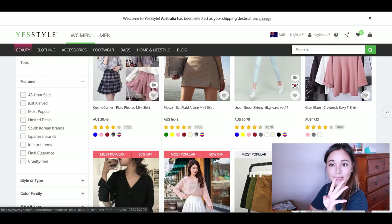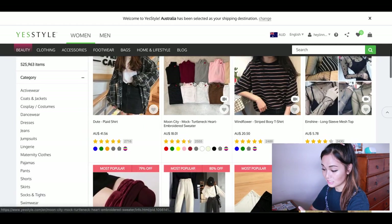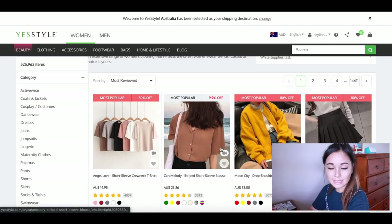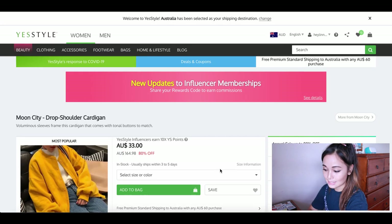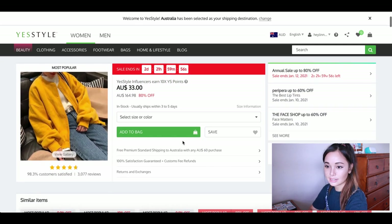Tip number four is to check the materials going into these items. Typically if an item is more expensive, you may check the material and find it has more natural fibers as opposed to synthetic fibers. So the difference is: if I see an item that is high in cotton, or it's made of linen or wool, then I am way more likely to buy the item, as opposed to if I see it's made of synthetic fibers like acrylic, nylon, or polyester — which is probably the most common one.